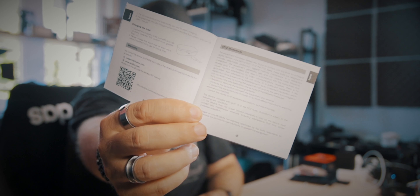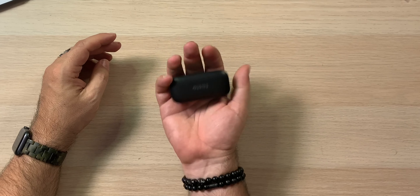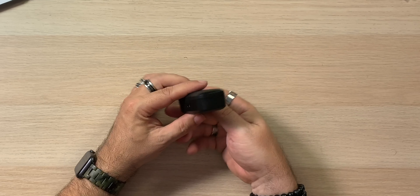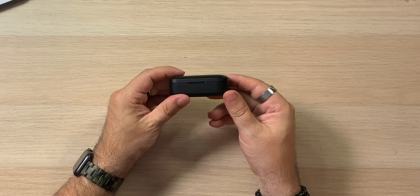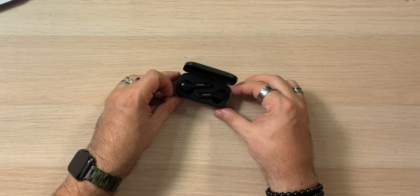Here they are — Dudios. Here's the size of your case; you can get an idea of how big it is. It's not an overly large case but it'll do the trick. There's your micro USB on the back. There don't appear to be any LEDs on the front — it is a plastic case. And if we open that up, there they are. They are more of a long stem type, which is kind of nice. It feels or looks a lot like the Apple AirPods having that really long kind of tail on them.